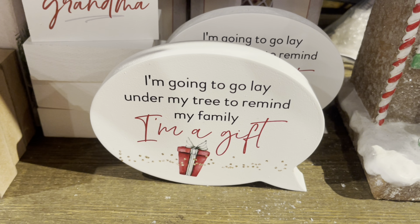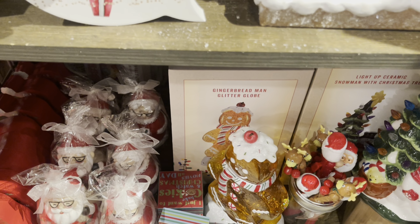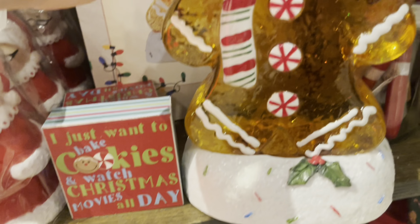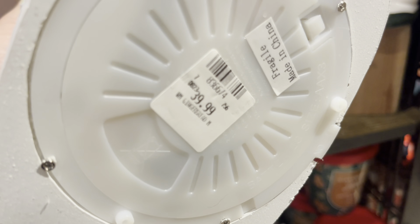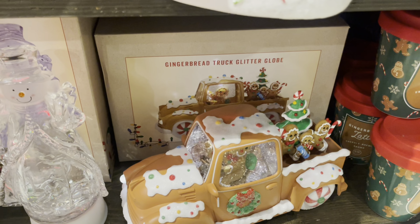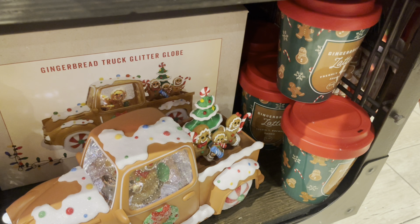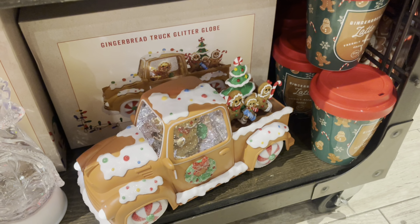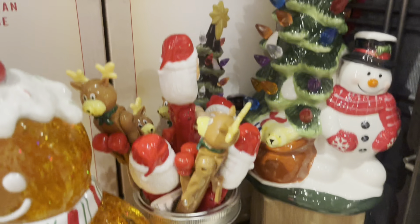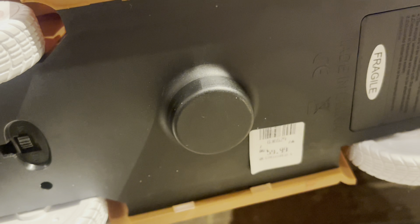I'm going to go lay under my tree to remind my family I'm a gift — heck yes, that is totally true. $7, not bad. And now I'm going to look at the gingerbread man glitter globe. I really like this glitter globe — look at the frosting on his head and the cherry. $40. I think it's just perfect, and I have a feeling I'm going to get a few gingerbread-related items this year, and I'm not going to be upset about it.